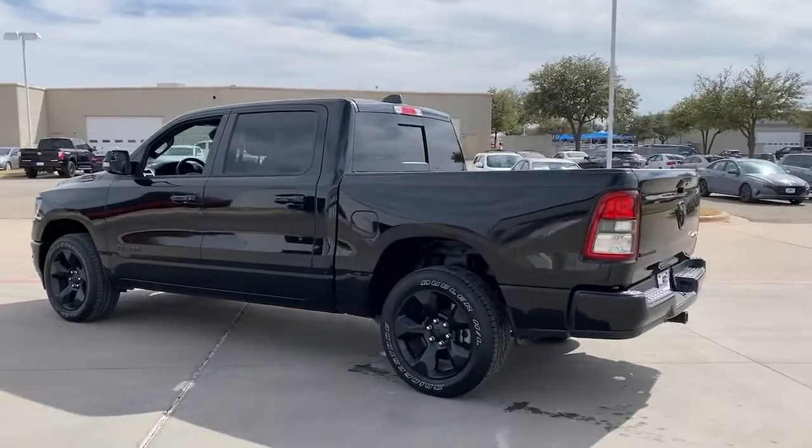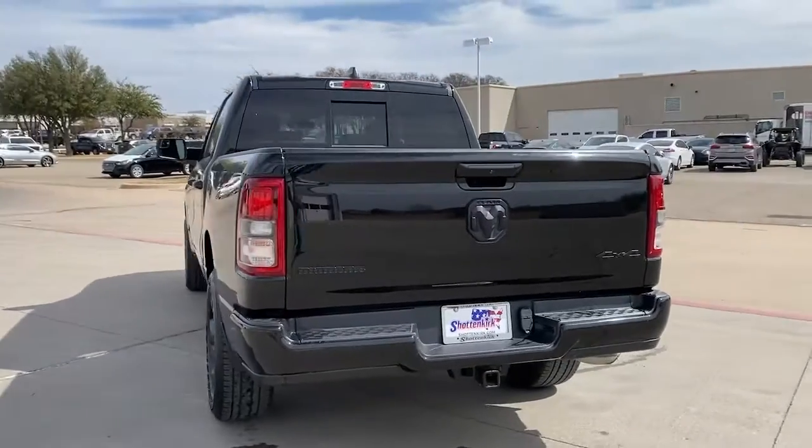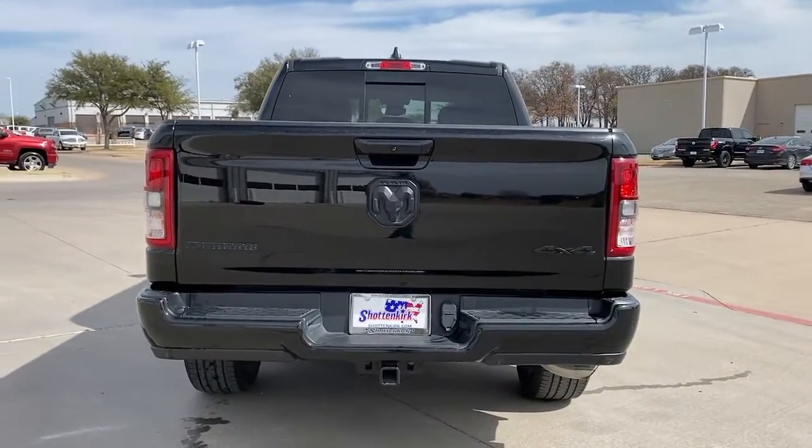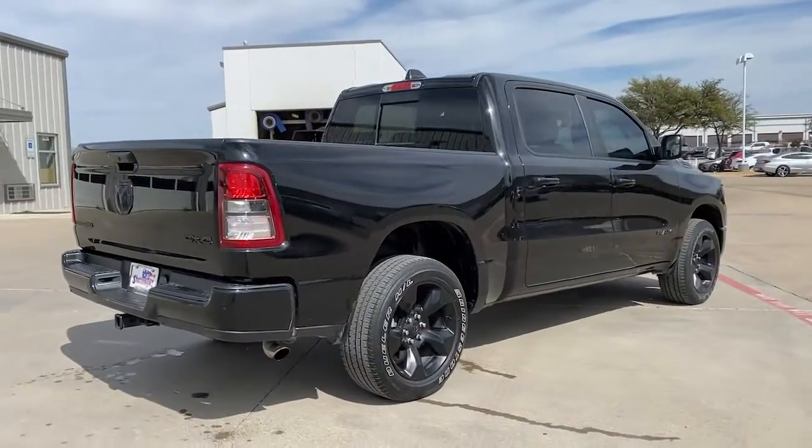Keyless entry, remote engine start, backup camera, fog lamps, electronic stability control, trip computer, power windows, four-wheel disc brakes, power steering.